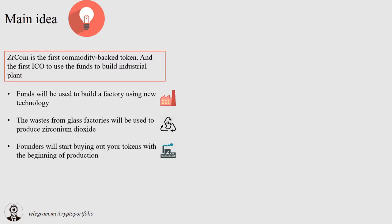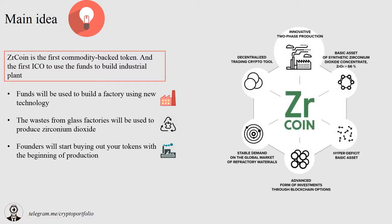In case of a successful ICO, the time spent on bureaucracy will be minimum. ZR Coin is going to be tradable — it is going to finance the construction of the technological plant with minimum costs, and if you want, you can exchange your token for 1 kg of zirconium dioxide.